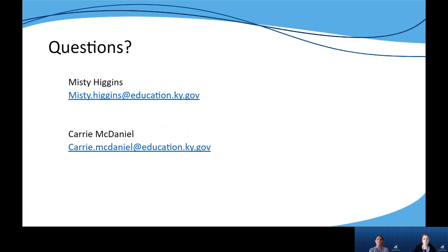Thank you for watching this overview video of the second evidence-based instructional practice. If you have any questions, please feel free to reach out to either me or Carrie.